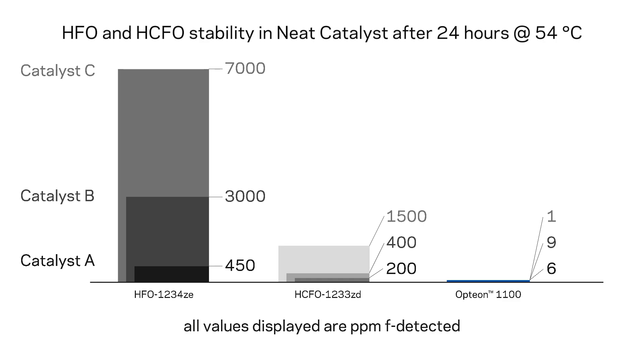Customers have measured shelf life of up to 12 months in polyol blends stored at room temperature. Also, six-month accelerated aging tests at 120 degrees Fahrenheit further confirm the stability of Formacell 1100.